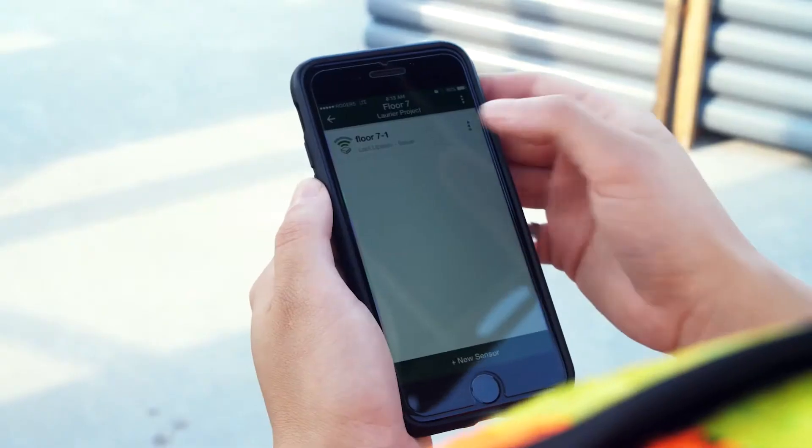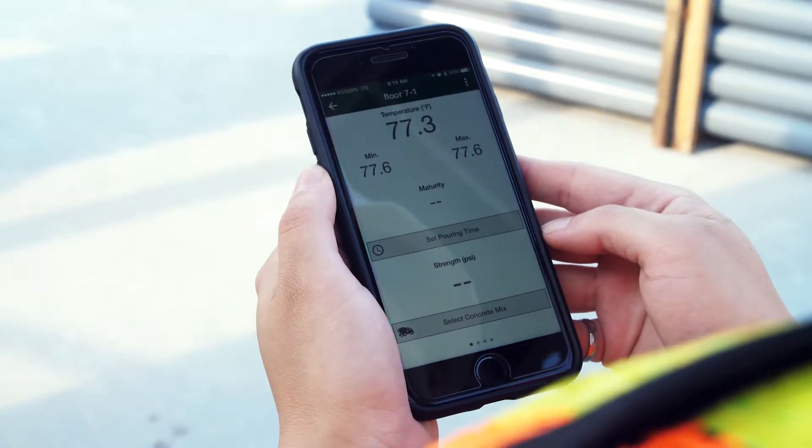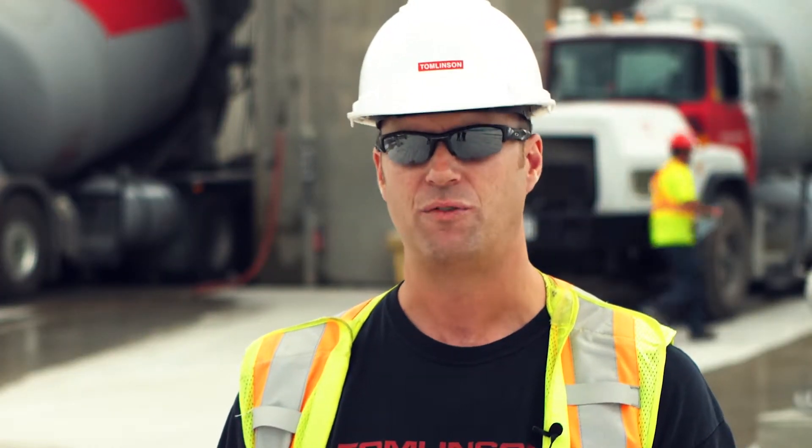Once they can see the real data in front of them — the tables, the graphs, the real-time temperatures, and the specified strengths along with our calibrated curves — it's the power they have to know right away without relying on dozens of field cure cylinders running back and forth to the lab.